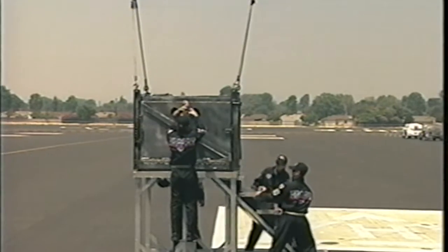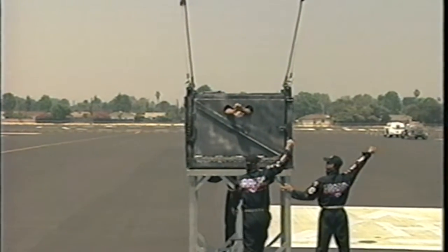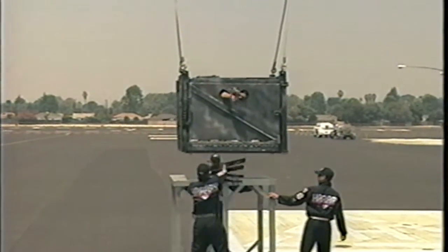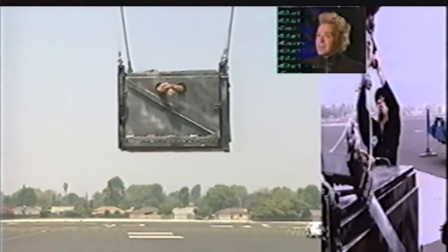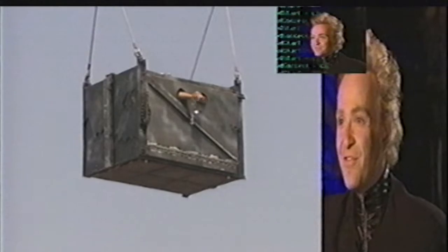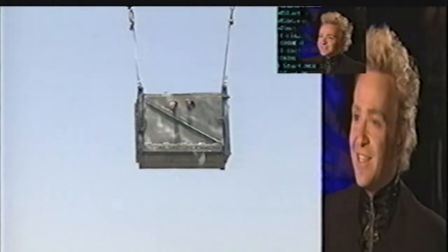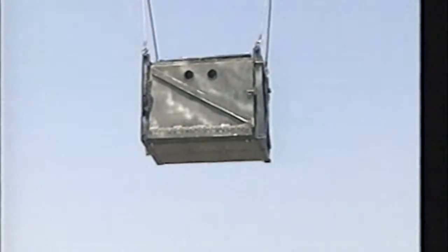Thirdly, and most importantly, is physical misdirection. Where a magician usually might use his hands to manipulate an object or a coin, I'm going to use the movement of a crane, of half a dozen guys, of a big steel box, of some substantial rigging, and a number of other things which, quite frankly, you're not going to see because of the first two theories — those being geometry and isolation of interest. What you're about to see is physical misdirection on steroids.